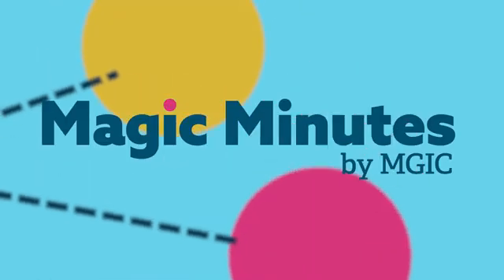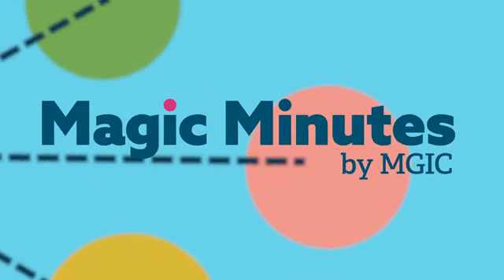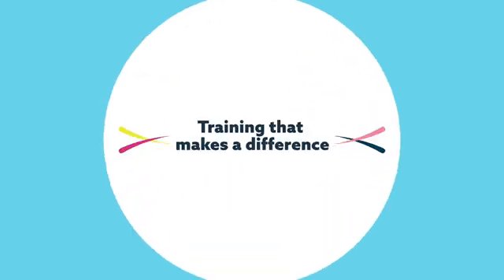Welcome to Magic Minutes by MGIC — mortgage industry training that helps you expand your knowledge and skills.